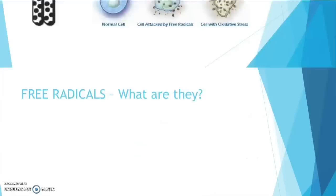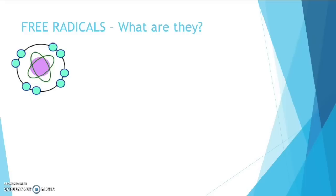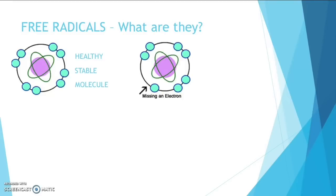Let's talk about free radicals — what are they? These are what make you old. Here is a normal healthy molecule. It has paired electrons — it's stable. Here is an unhealthy molecule. As you can see, it is missing an electron. This causes the molecule to become unstable, and this produces a free radical.